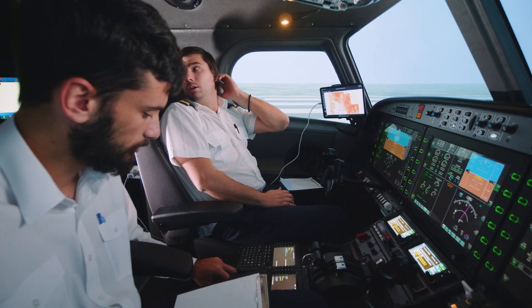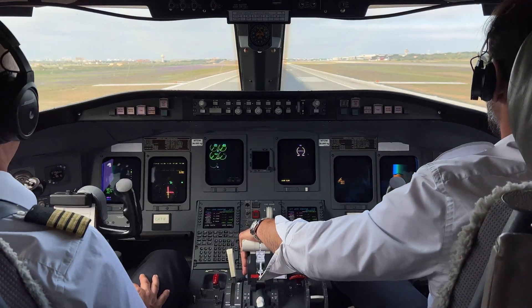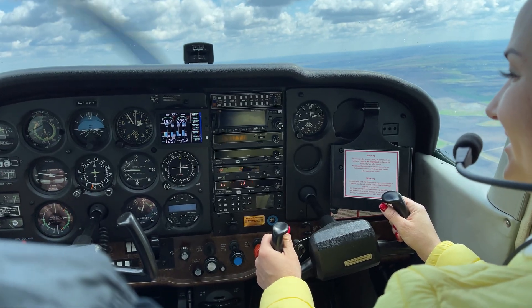Regardless of which route they choose, all pilots must complete several key stages. The integrated courses will include all of this, and the example costs we mention here relate to modular training.